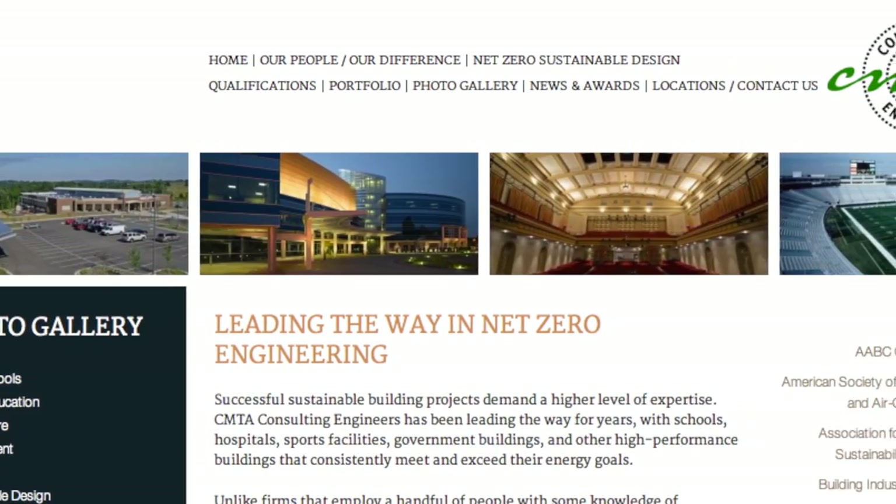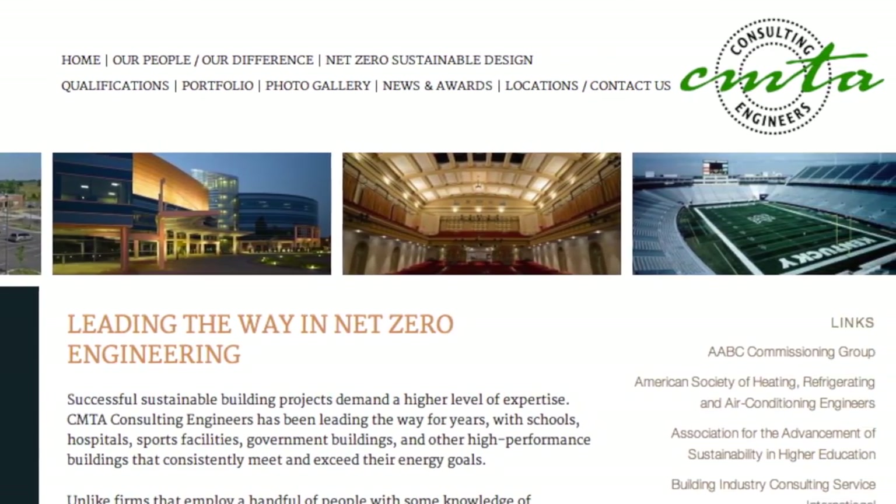Kevin, our engineer — his firm, CMTA — is one of the leaders around the nation in some of the technologies that we put into this building.